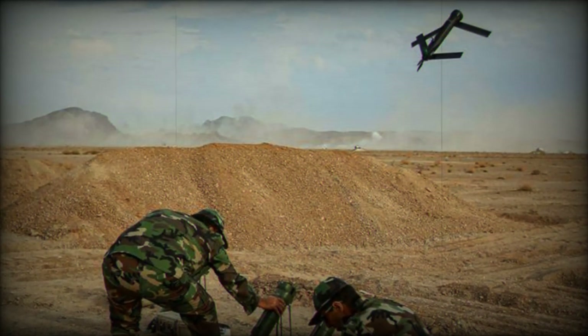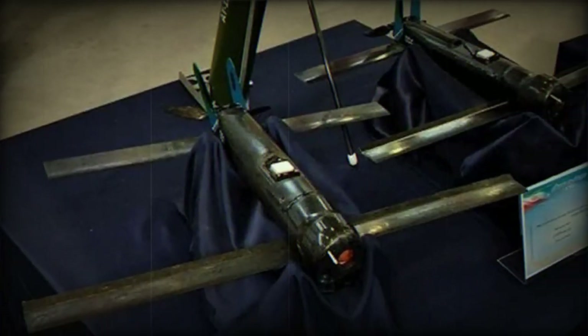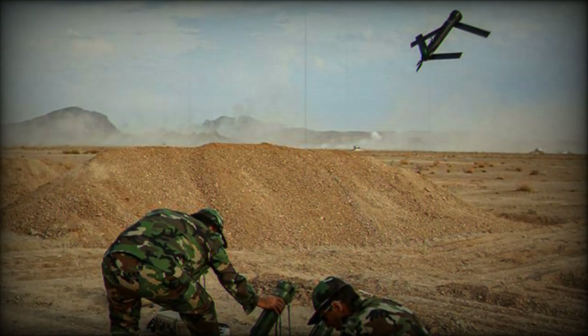The Sina and Fateh munitions represent a significant leap in Iran's military technology. Equipped with warheads ranging from 300 to 1,000 grams, these drones are capable of loitering passively in the air for durations of 10 to 15 minutes. This feature allows them to survey a specific area meticulously before identifying and striking various targets, including enemy gatherings, with remarkable precision during ground combat scenarios.